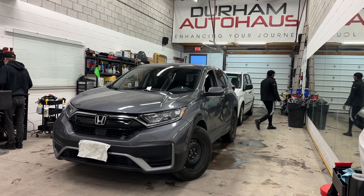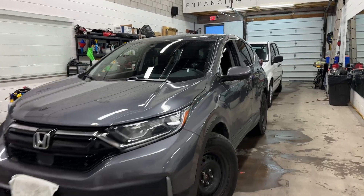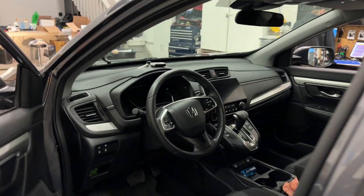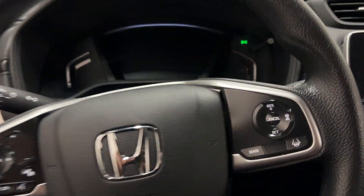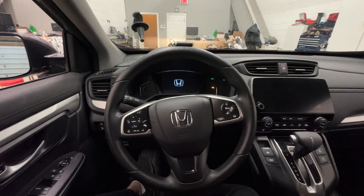Honda CRVs are at the top of the list for the most stolen vehicles in Ontario. We installed an anti-theft system in this vehicle, which is probably by far the best anti-theft device there is for vehicles. It's made by a company called Igla, and I'll show you how it works.